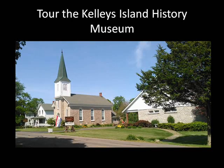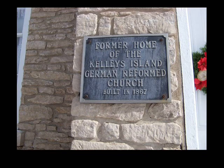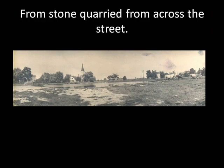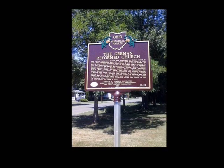Welcome to the Kelley's Island Historical Association Museum here on beautiful and historic Kelley's Island. That's our museum on the right. The foundation of our organization is the German Reformed Church. It was built in 1867 from stone quarried from across the street. The church is one of two historic buildings under our care, and this iconic building is on the National Register of Historic Places.